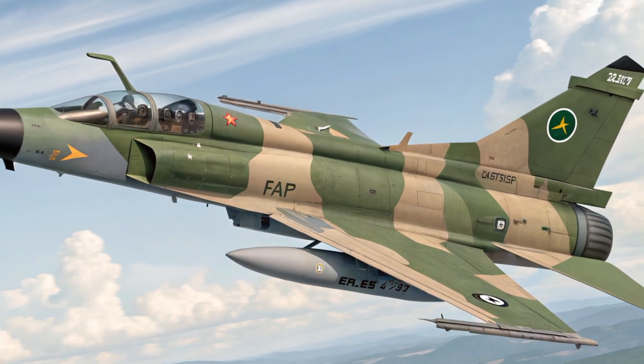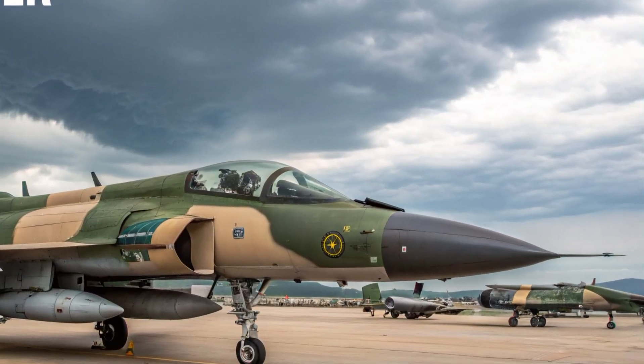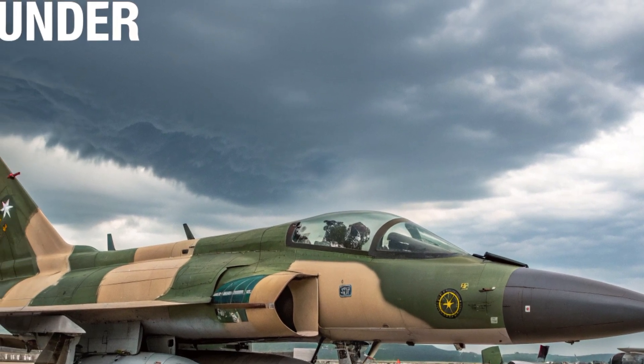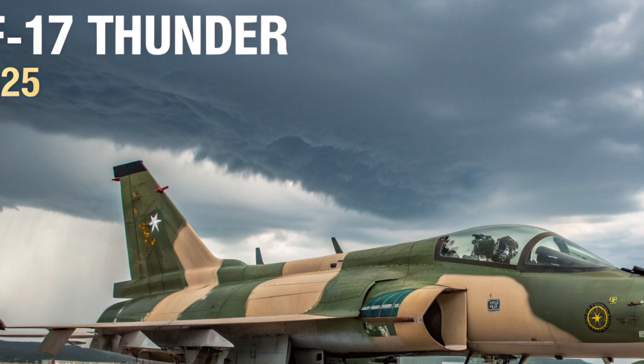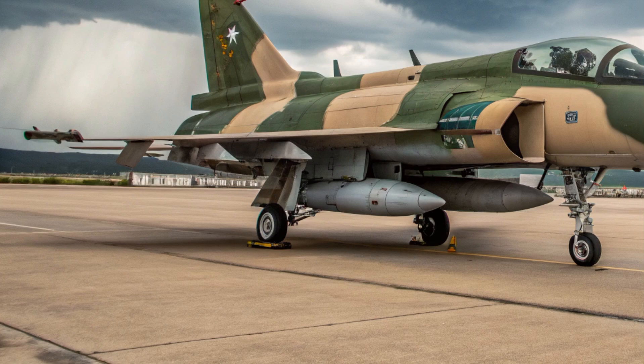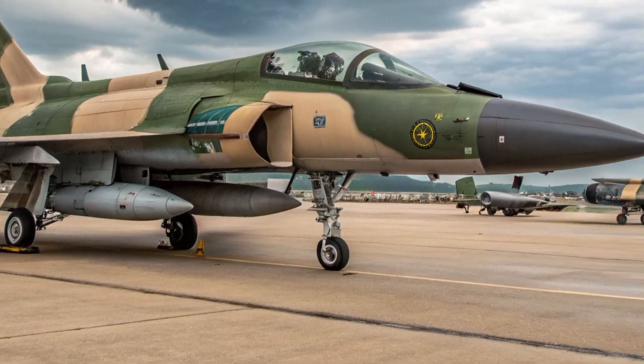The cockpit is designed with ergonomics in mind, offering intuitive interfaces that reduce pilot workload in high-stress environments. Although compact, it is equipped with the latest avionics to support situational awareness and target acquisition. The overall feel is utilitarian but highly capable, focusing more on combat efficiency than luxury.